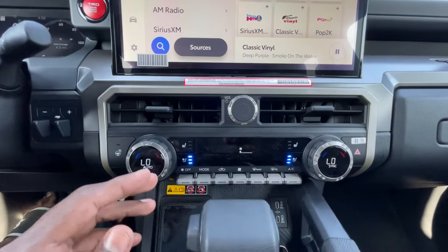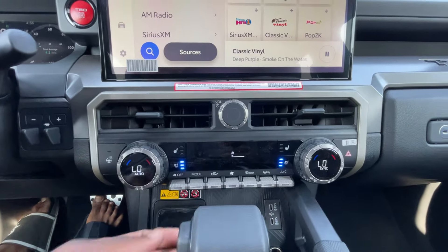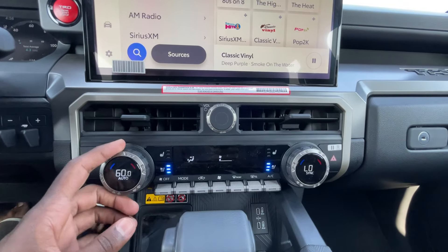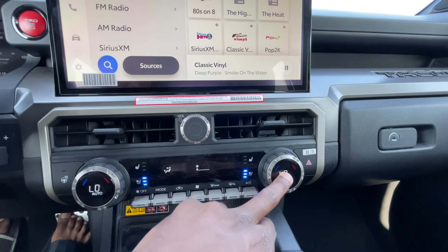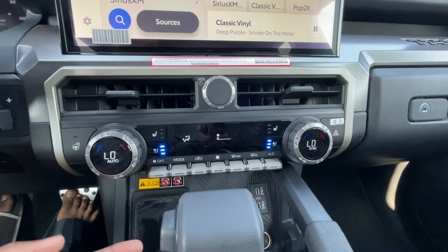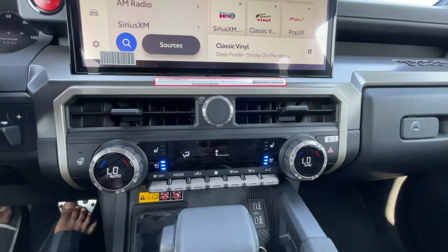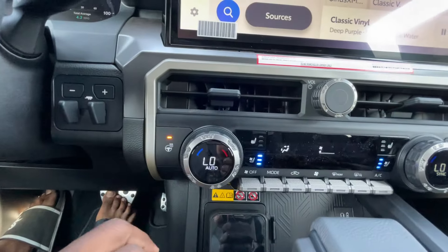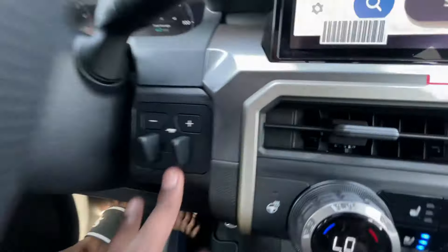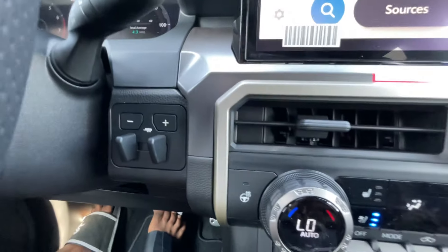Down here we do get dual-zone automatic climate controls, so you can adjust where the air is coming from and the temperature on either side, with sync and unsync options. Hazards are over there. Three-stage heated and cooled front seats are very nice to see in a Tacoma. There's also a heated steering wheel toggle — a nice big button — and the trailer brake controller is right down there.